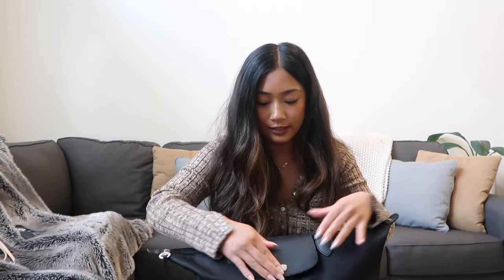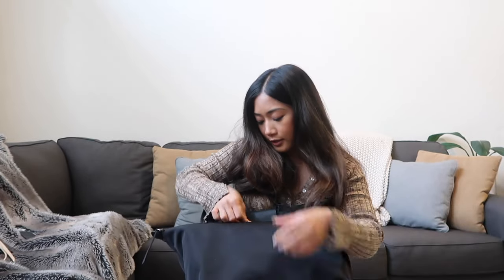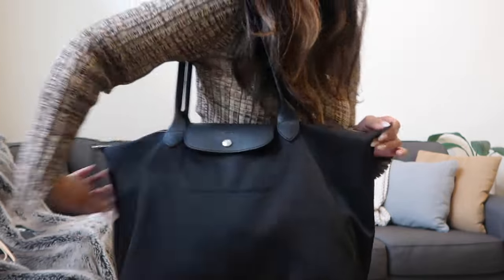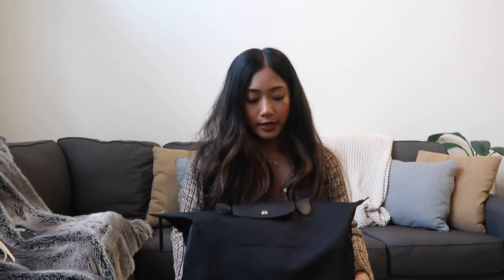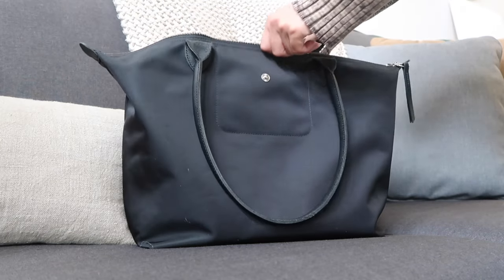First I wanted to show you guys what my work bag is. I don't even know the exact name of this bag, but it is Longchamp and I got it from Nordstrom — it's the all-black classic Longchamp bag. I feel like it looks super sleek and goes with all of my outfits, and also holds a lot. I really love this bag — this is my second year using it. I love how there's a zipper on top so it keeps all my belongings intact and organized.